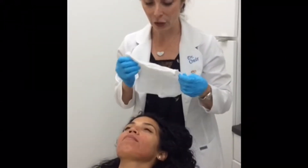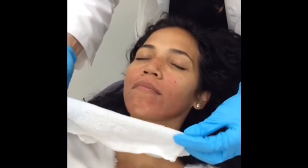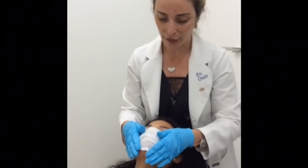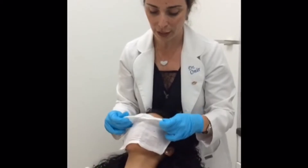Now we've cleaned her up, and you can see that kind of redness is going to last for a good three, or sometimes even five days or a week. We're going to calm her down here and let her relax. We'll see her at her next session, which is usually four to eight weeks from today.